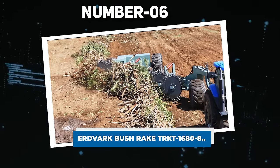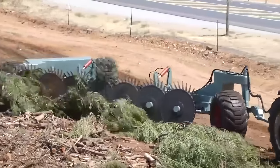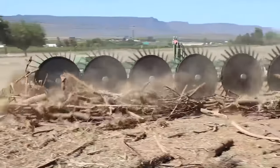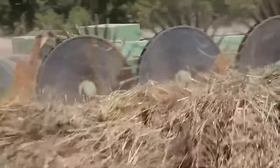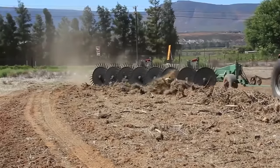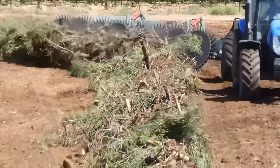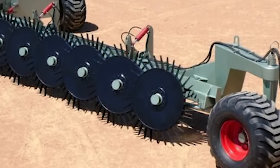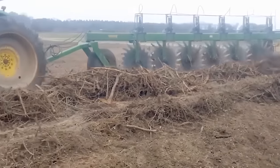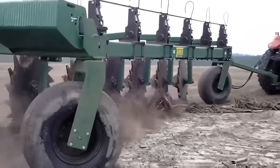Number 6: Erdvark Bush Rake Turkt 16808. Introducing the Erdvark Bush Rake — a heavy-duty dual-purpose tool designed for versatile tasks including raking grass, handling boulders, and uprooting trees and vegetation. Ideal for post-blade plowing activities, it excels at raking soil into windrows for chipping or burning. Built tough for the challenging conditions of Africa, it is also known as the stick rake. With robust Erdvark bearings and a unique seal configuration, this bush rake ensures the cleanliness of wheels and pin rake wheels, even under normal operating conditions.